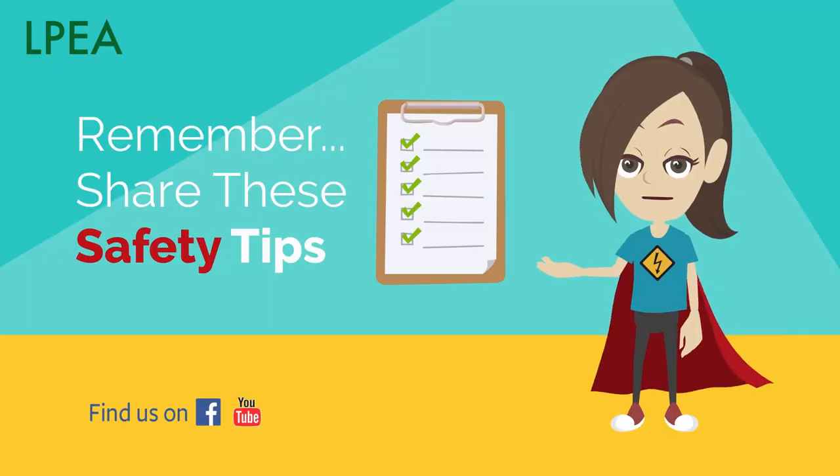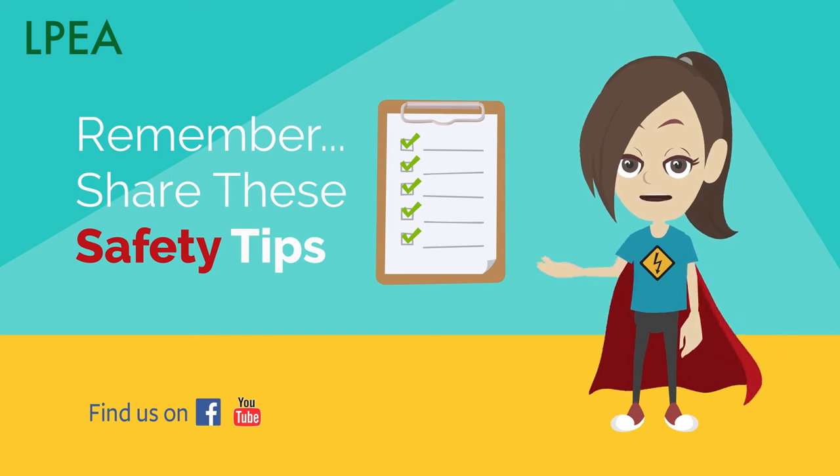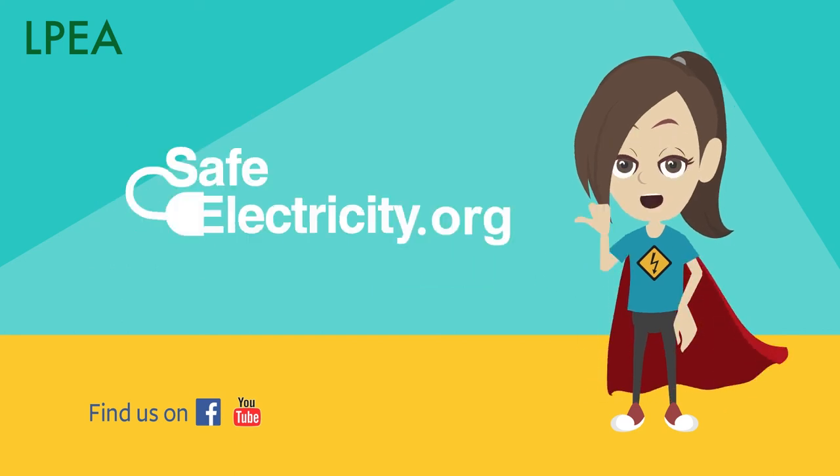Remember to share these safety tips to keep you and your family safe. To learn more about how to stay safe around electricity, go to safeelectricity.org.